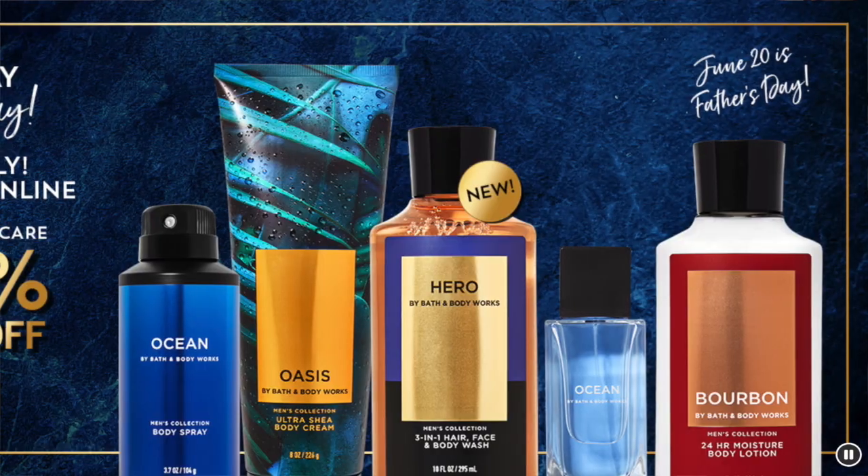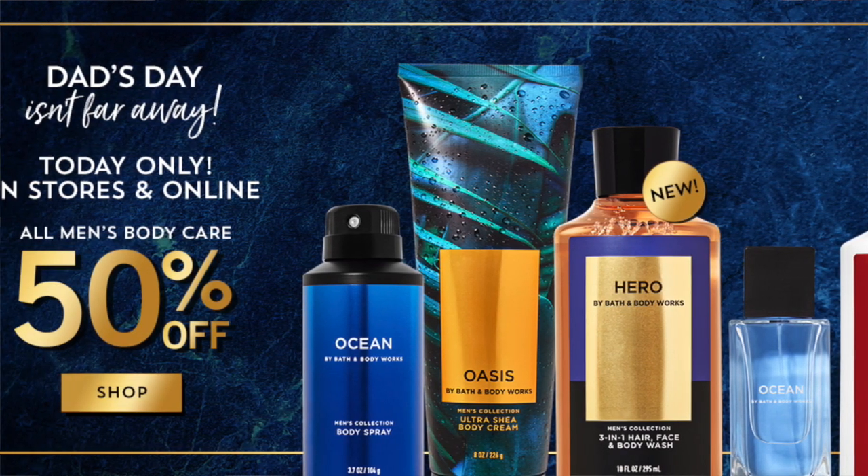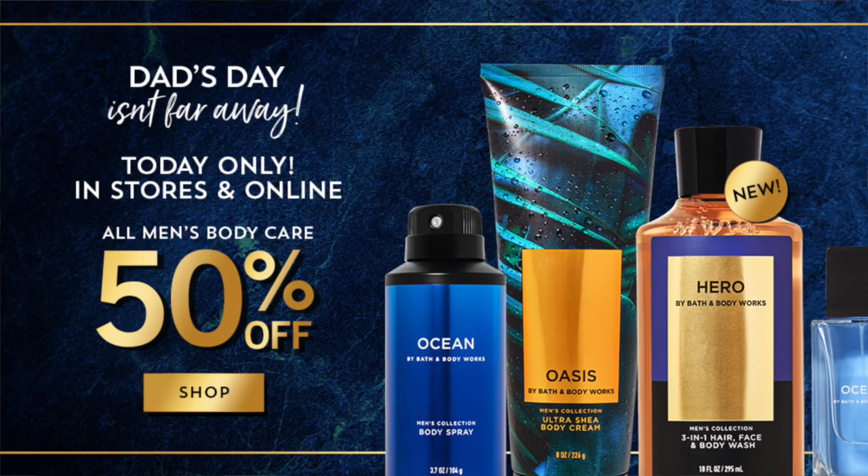I'm definitely going to try and get into Bath & Body Works this weekend — I need to get some pictures of the new summer collection, get some pocket bags, and see what's going on. Today we have a really interesting sale: 50% off the men's products, which is a fabulous deal because if you only need one, you can get it for 50% off and also use a 20% off coupon. I'm going to go over all of the new men's collection and talk about some of my favorites over the years.